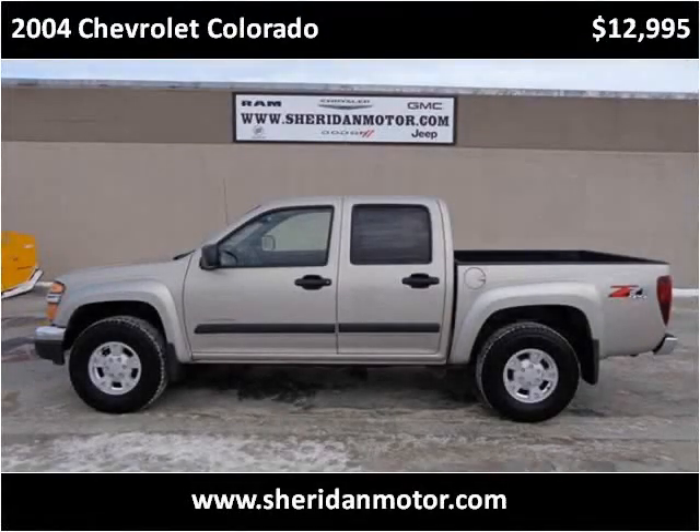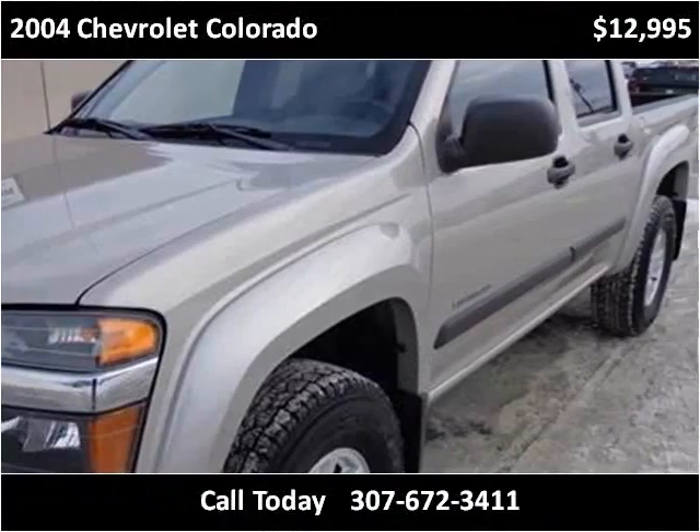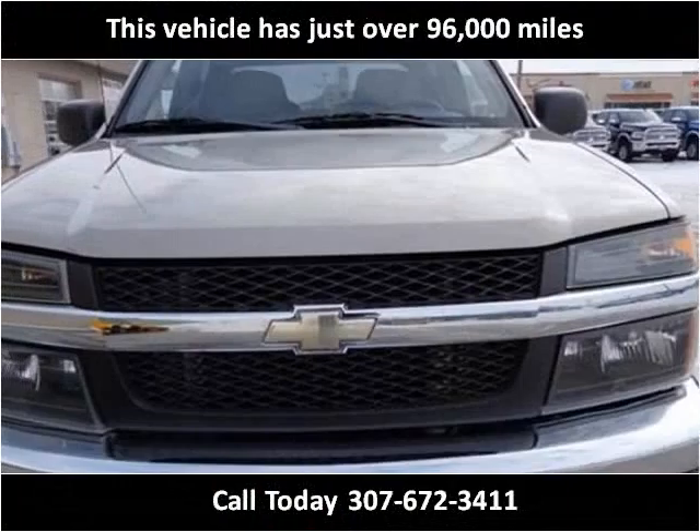This 2004 Chevrolet Colorado is available from Sheridan Motor. This vehicle has just over 96,000 miles.